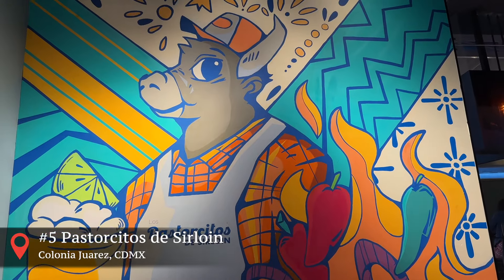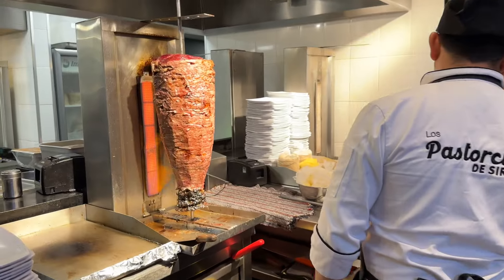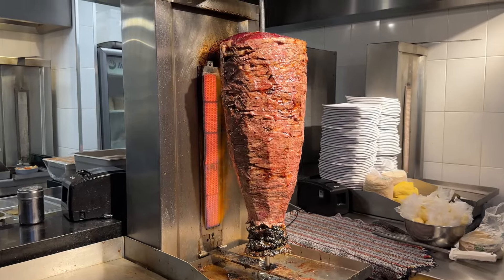Now that we understand how to identify a taco and make out with one, let's get down to business. Starting with number five: Los Pastorcitos de Sirloins. They currently have two locations, one in Colonia El Valle and the second one here in Colonia Juarez. This place sells only one kind of meat and that's sirloin.